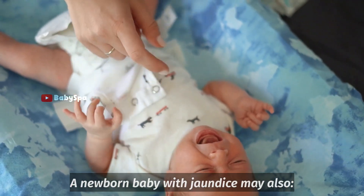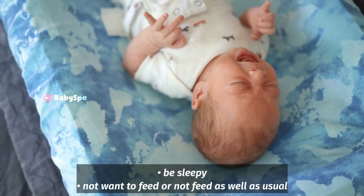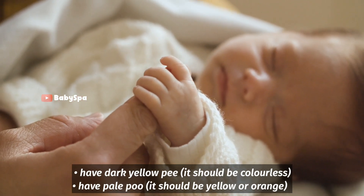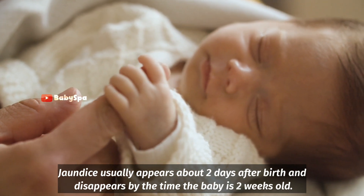A newborn baby with jaundice may also be sleepy, not want to feed or not feed as well as usual, have dark yellow pee — it should be colorless — and have pale poo — it should be yellow or orange.